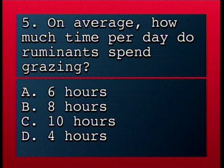On average, how much time per day do ruminants spend grazing? A, six hours; B, eight hours; C, ten hours; D, four hours.